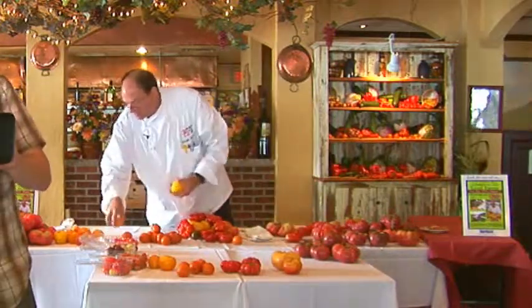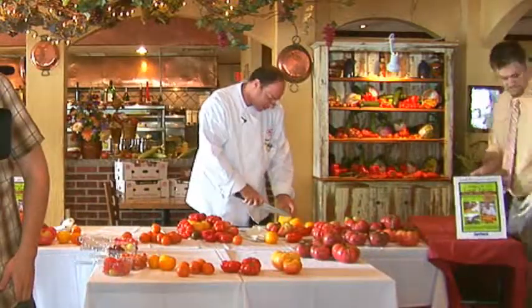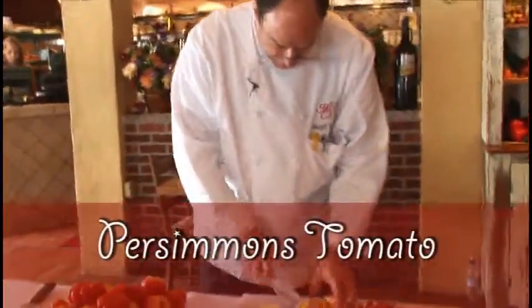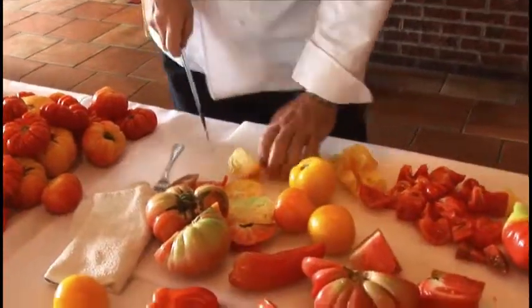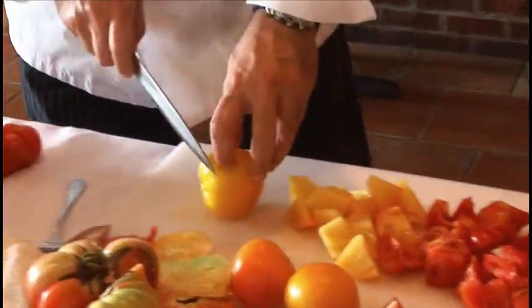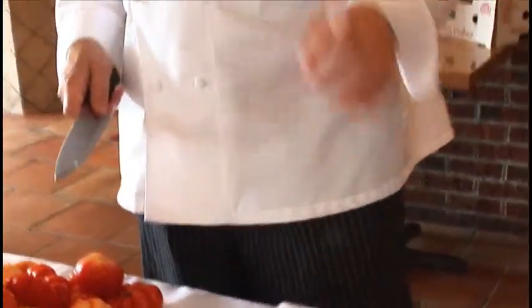I want you to taste the tomatoes before we do anything with them, and then my chefs in the back are doing a couple of preparations for you right now. What I'm cutting up right now is a Persimmons tomato. A Persimmons tomato is a solid yellow color on the outside and solid yellow on the inside. Most yellow tomatoes are a mild-flavored tomato, but this one actually is a little bit fruitier — it tastes very similar to a persimmon.